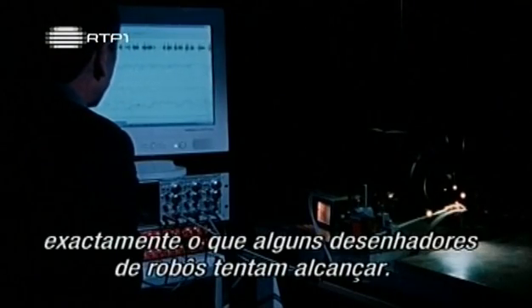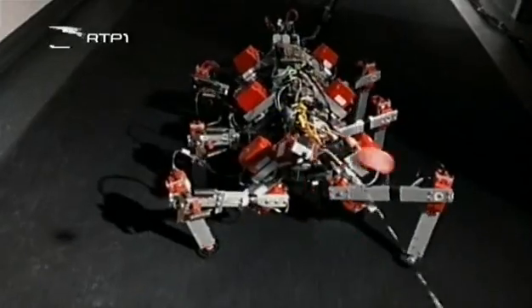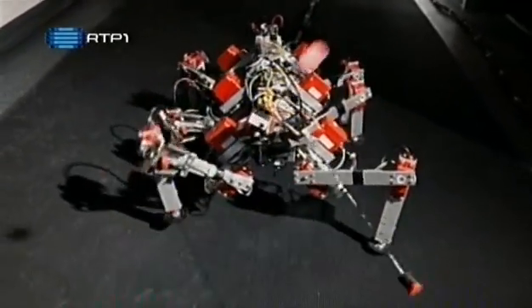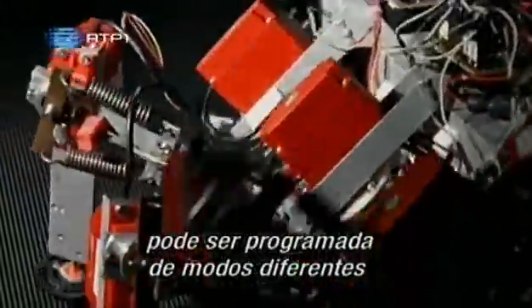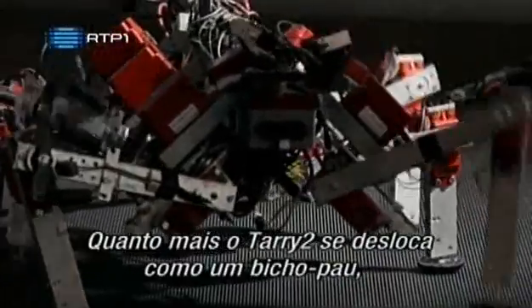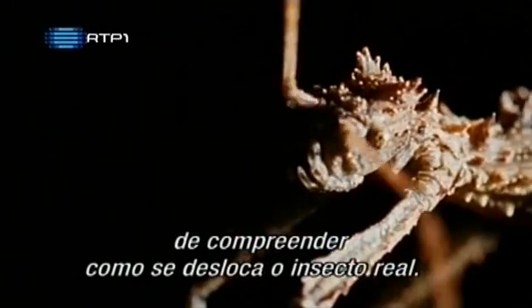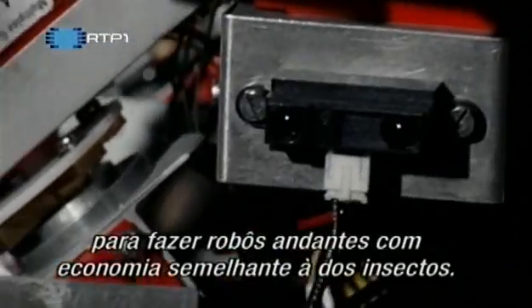Exactly what some robot designers are trying to achieve. Tari II was built to mimic a stick insect. Each individual leg control unit can be programmed in different ways to test assumptions about how stick insects walk. The more Tari II walks like a stick insect, the closer these scientists are to understanding how the real insect walks — information which could then be used to make walking robots with insect-like economy.